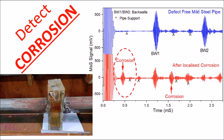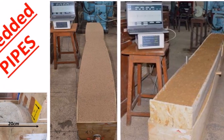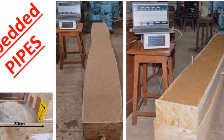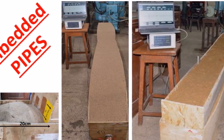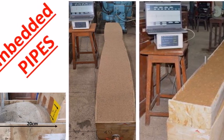In many fluid and gas supply applications, the pipes are in an embedded condition. At CSIR NML, investigation in the laboratory has been carried out using galvanized iron pipe embedded in sand or soil. Magstrix can be used for inspection in both ferrous and non-ferrous pipes.